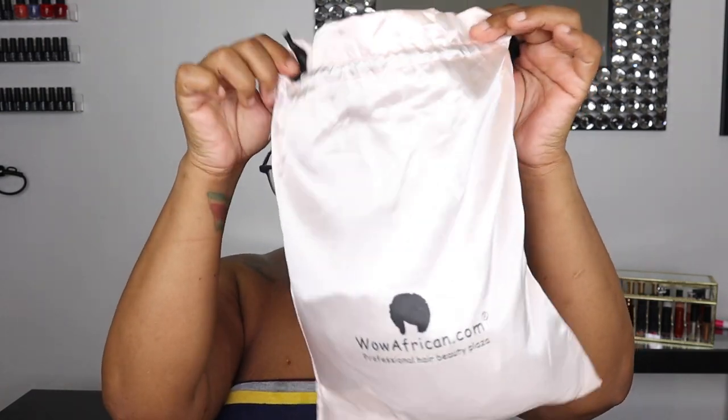The hair I'll be wearing is from a company called Wow African Professional Hair Beauty Plaza. It comes in this lovely silk bag. They provide you with a steel comb, a wax stick that I probably won't use because I have a really great one, and it comes with a how-to pamphlet.